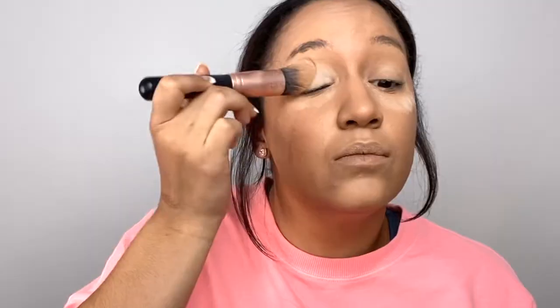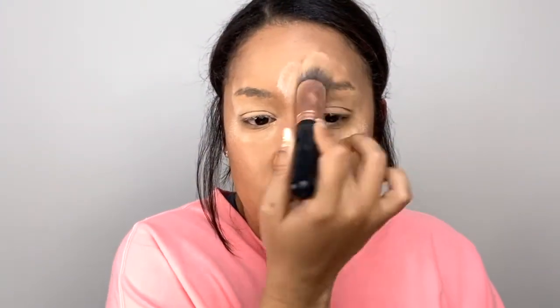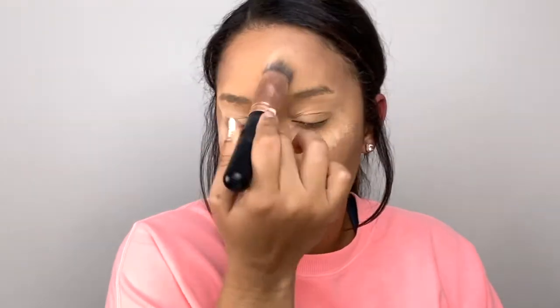Next, during my face routine once I've put all my foundation and concealer on, when I'm setting my face I've also been loving setting my brows. One, if there's any oil in my brows it helps take all the oil out. And two, I just feel like it makes using my brow pencils so much easier — they just glide on and create my perfect brow. That's one step I've been loving as well.